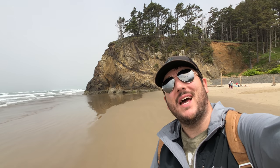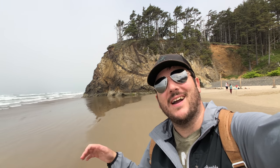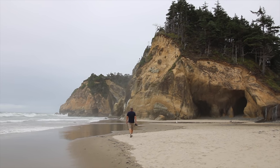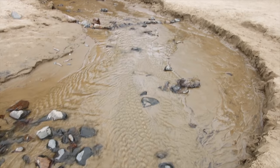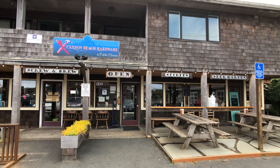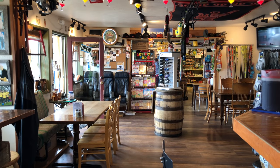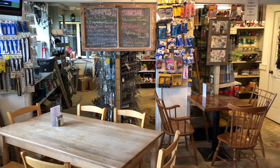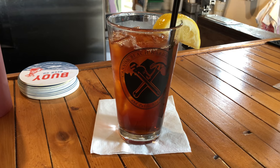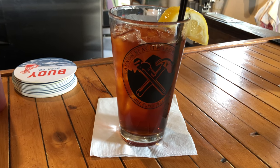This is Hug Point State Park. Sometimes during low tide you can get behind that rock, and there's a little waterfall and cave back there — you can't right now, but here's some clips from last time I was here. Back to Cannon Beach for lunch. Lunch brought us back to Cannon Beach to visit one of my favorite spots, the Cannon Beach Hardware Store and Public House. It's an eclectic spot with a full hardware store inside, but it definitely has some of the best chicken wings I've ever had in Oregon.